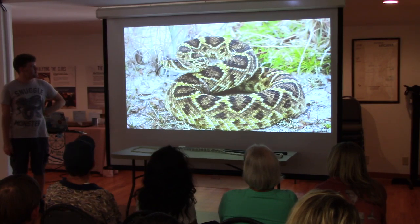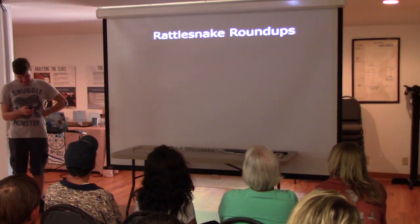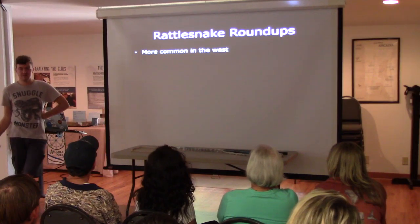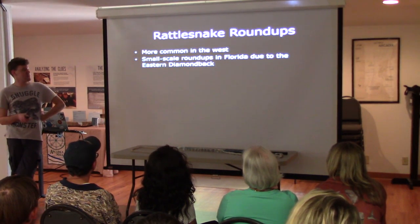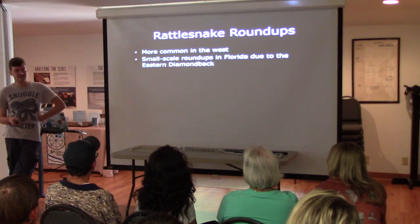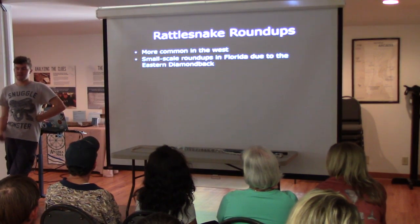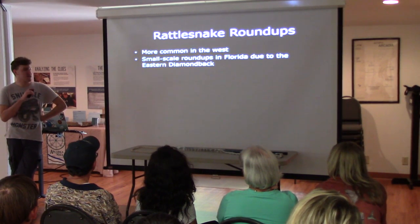They are absolutely beautiful. Rattlesnake roundups — it's a subject I'd like to talk about. It's more common in the west where the highest concentration of rattlesnakes tends to be. There are small-scale roundups in Florida. There are events that pay you to bring rattlesnakes in — they're killed and all that.